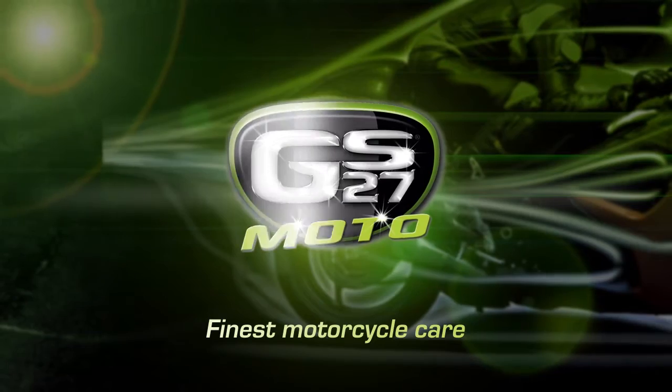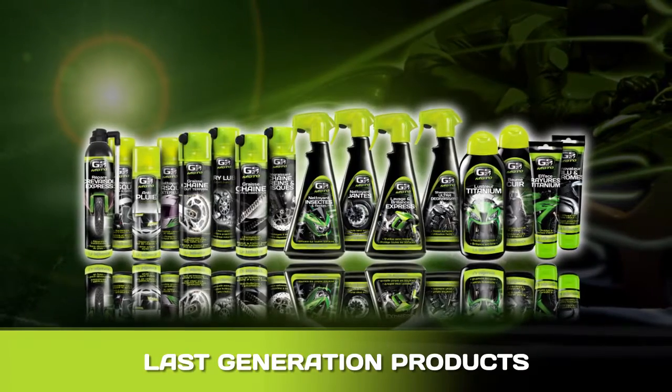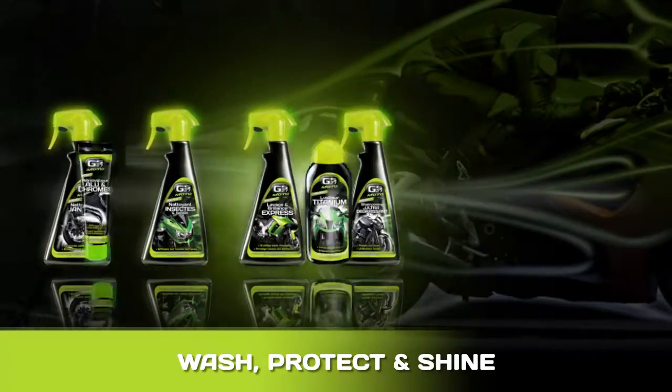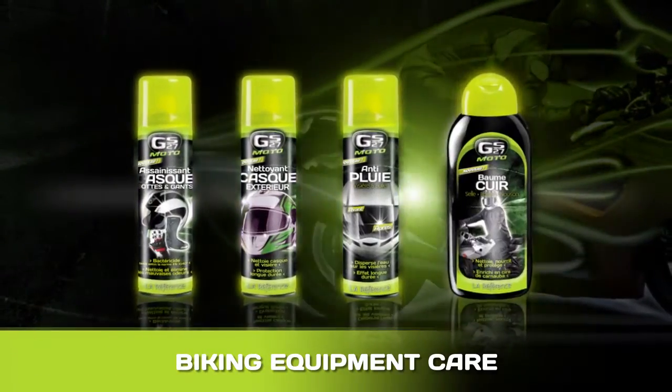GS27, the leading brand in automotive care products, is at your service to restore and keep the shine on your motorbike and your biking equipment. Products designed for the technical maintenance of your motorbike. Products for washing, polishing and protecting your motorbike. Unique products to care for all your biking equipment.